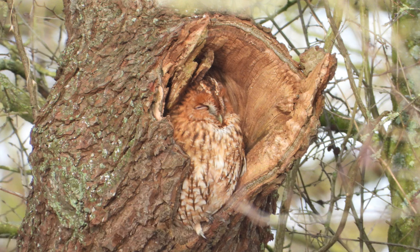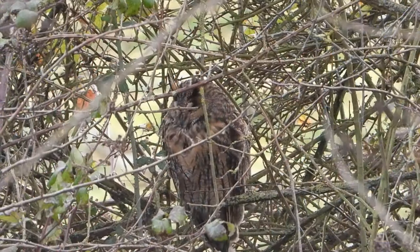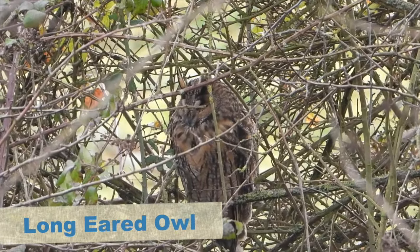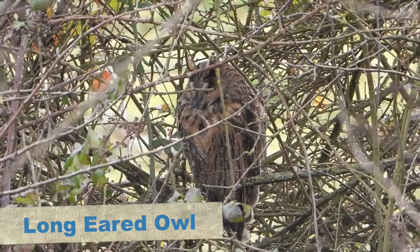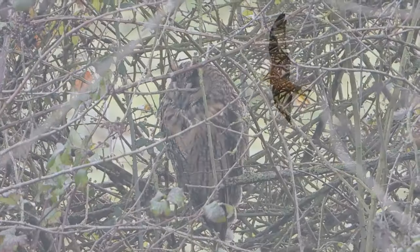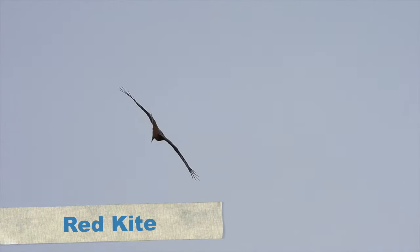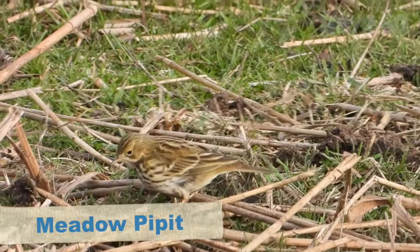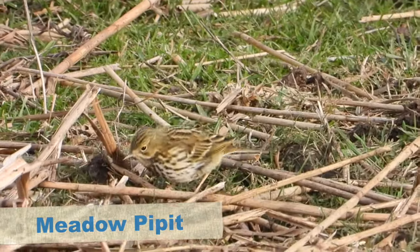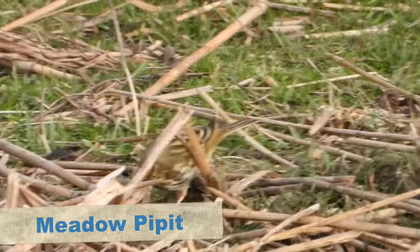On the way back I had another look at the long-eared owl as someone had found another one more out in the open. By this point we were both pretty bowled over by how amazing this place was. It got even better as a red kite flew really close over and started hunting along the banks of the water. On the way back we also saw a meadow pipit feeding and a group of lapwings on the water.